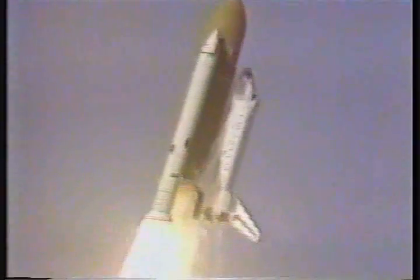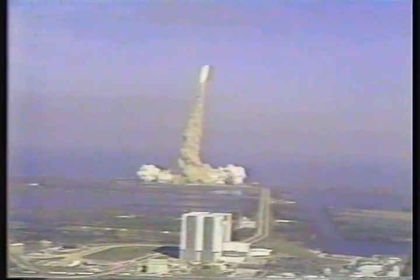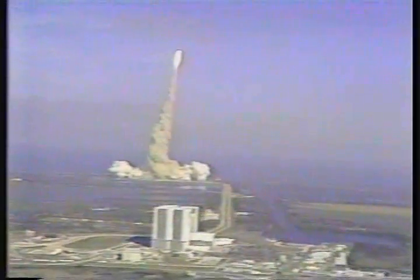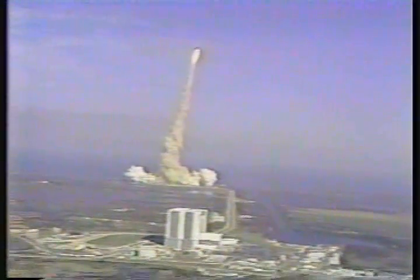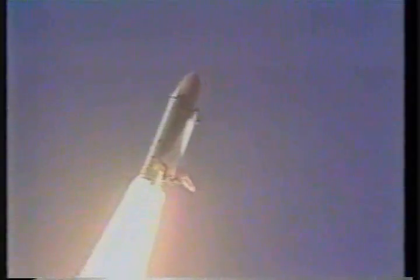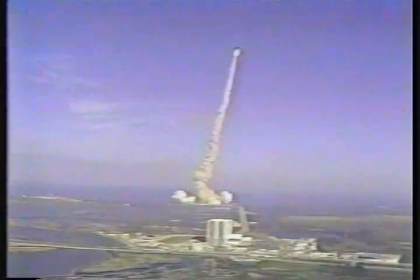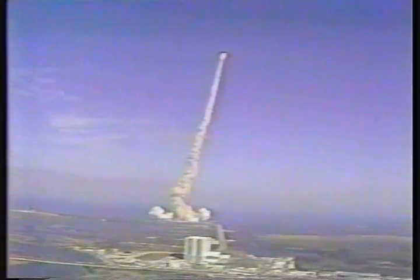Tower clear. The vehicle now turning around to the proper azimuth to go downtrack on this flight. Current height 6 tenths of a mile.